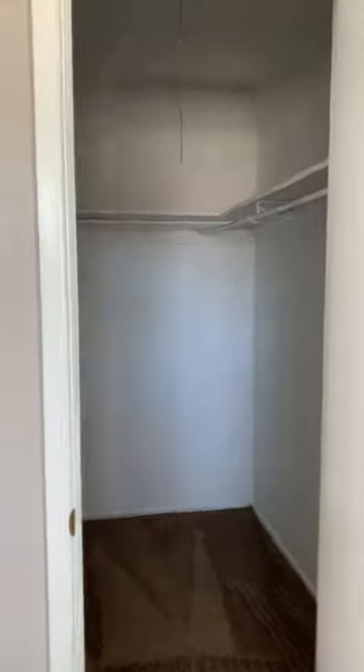And here's another bedroom, and the next closet.